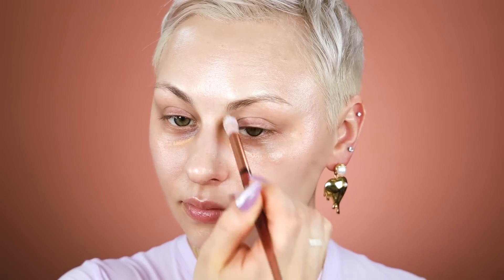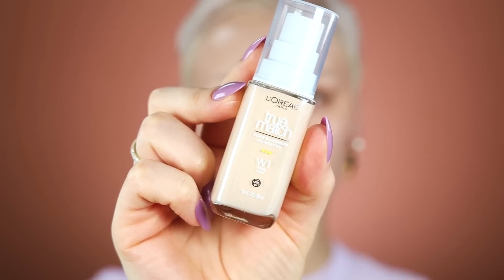I primed with the Tatcha Silk Sunscreen, and now I'm going in with my color corrector, which is LA Girl Light Ivory Pro Concealer. I'm just gonna be brightening up some of the areas of my under eyes that are very dark — the inner corner, directly under, in the hollow of my eye, and a little bit on the outer corner, just to create a little bit of warmth before I go in with my concealer.